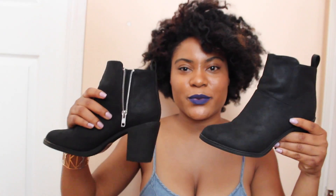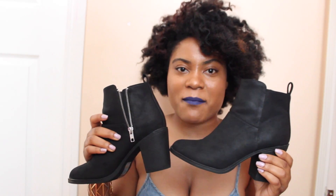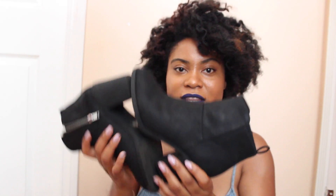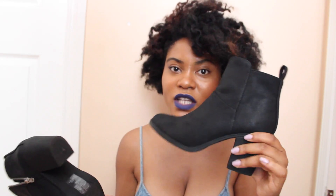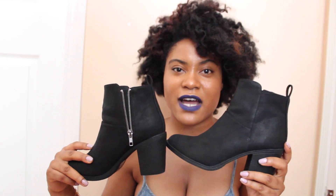Next, I bought these black booties. I've been wanting some booties for a long time. One thing about me is that my feet hurt a lot — I actually have to wear inserts — so I don't like buying cheap shoes. But when I do it's something like this that can go with everything, has a really low heel, and something I know I won't be wearing all day every day. I got these from H&M and they cost about $35.